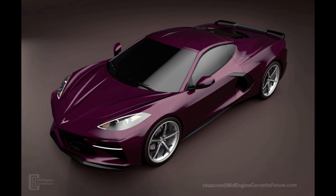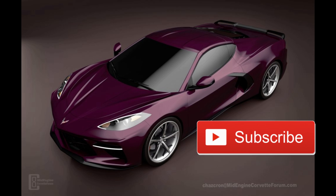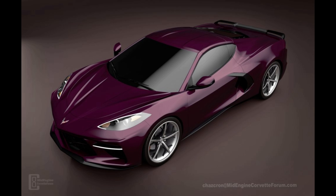Hey guys, welcome back to the channel. Thanks for pressing that play button. Today we have a little bit to discuss about the C8 mid-engine Corvette and some possible leaks to what engine or engines this car may have as options in the future. Of course there will also be new renderings and a spy video at the end as well, so stay tuned. Let's get right into it.